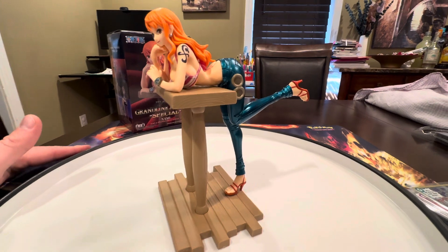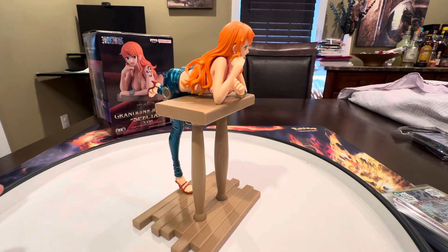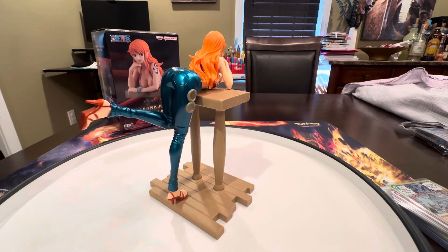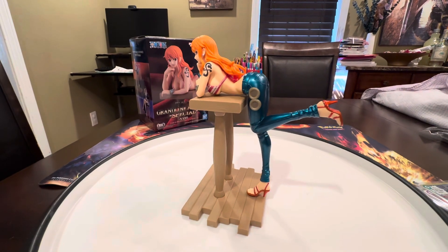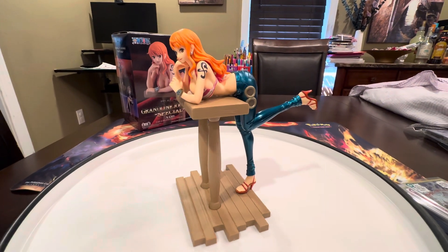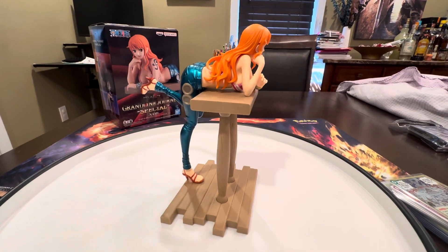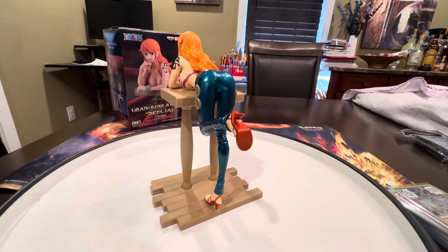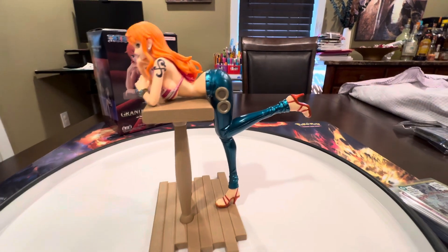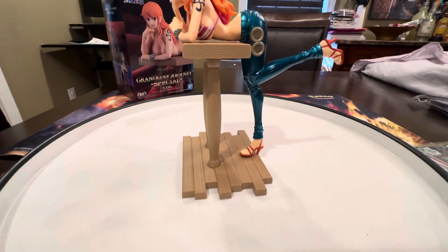This was only $30 — these are pretty affordable when you find them in stores. I got this at FYE, For Your Entertainment, in the mall. You can see the tattoo she got after leaving the fish people. I've seen the live action and I'm currently watching the anime — the animation version of the manga — and that's pretty good.